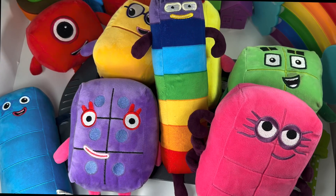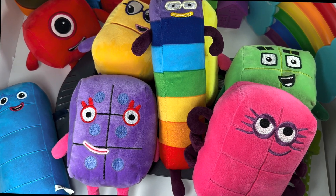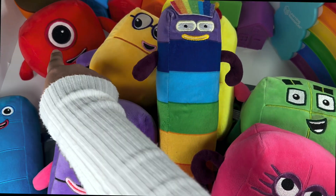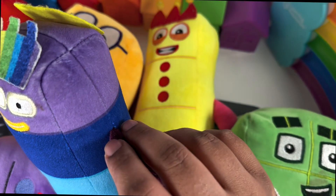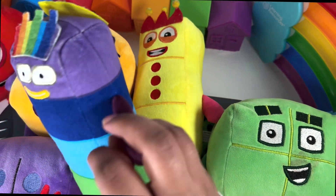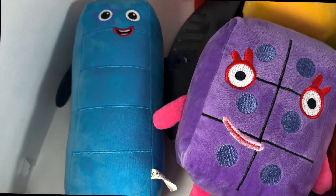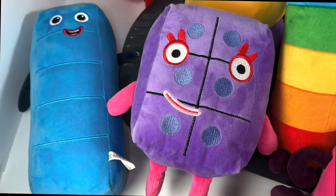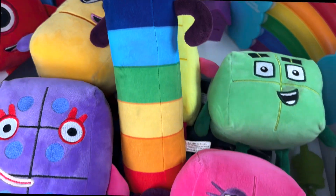Abracadabra! Wonderful, so exciting! Now we have all the number blocks — there are so many! One, two, and number block three is hiding behind number block seven. Number block four, five, and the purple one — six — seven, and number block eight!